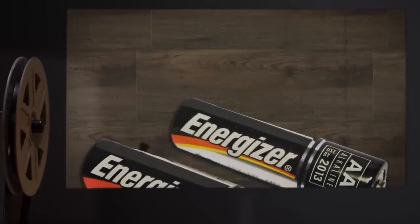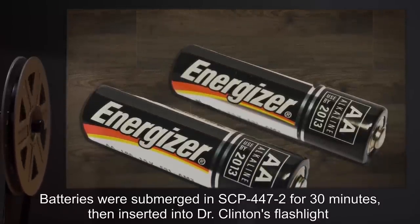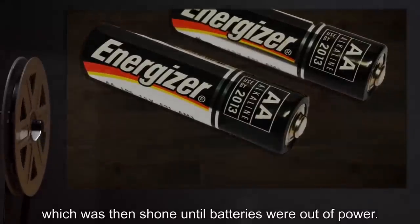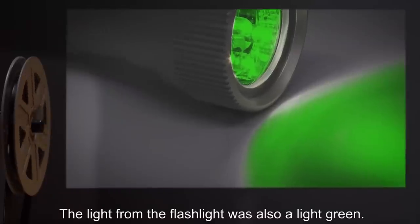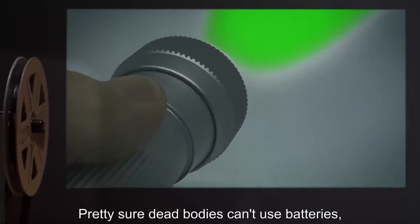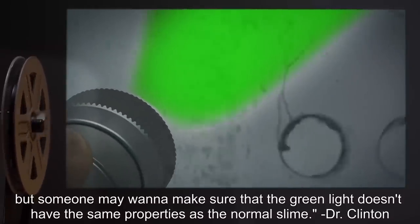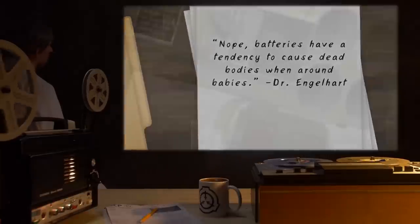Test Subject: Two AA batteries. Procedure: Batteries were submerged in SCP-447-2 for 30 minutes, then inserted into Dr. Clinton's flashlight, which was then used until batteries were out of power. Results: Both batteries lasted roughly 28% longer than usual and were tinted a light green. The light from the flashlight was also a light green. Notes: This we can probably use. Pretty sure dead bodies can't use batteries. But someone may want to make sure the green light doesn't have the same properties as the normal slime. — Dr. Clinton. Nope, batteries have a tendency to cause dead bodies when around babies. — Dr. Englehart.